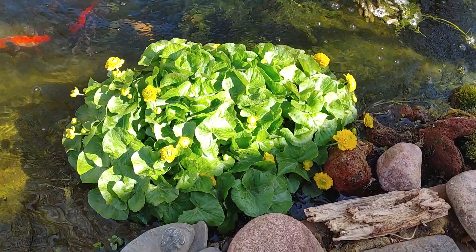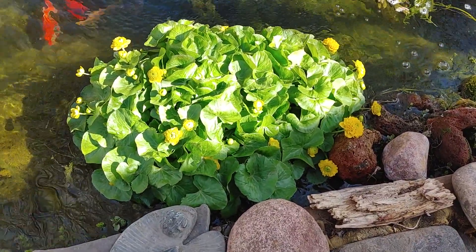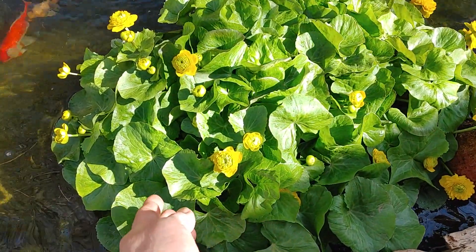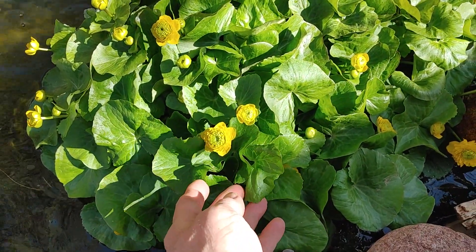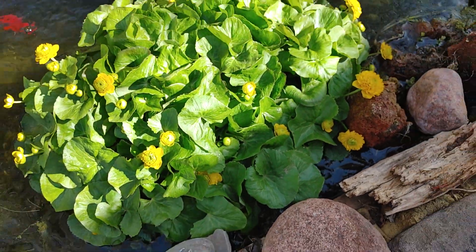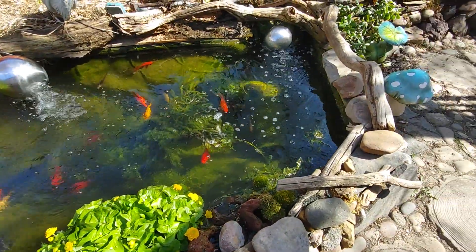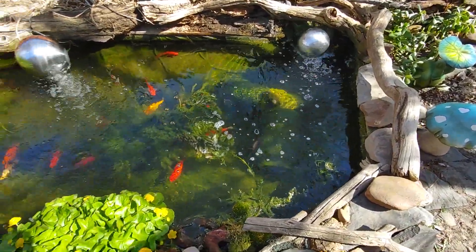And the marsh marigold - look at the blooms that are coming. Remember how tiny it was just a few weeks ago? It's growing more and more every day and it's so fresh and crisp. Look at the blossoms everywhere. It'll just be covered and get really big. It's a fabulous plant for early spring. There's the hornwort.